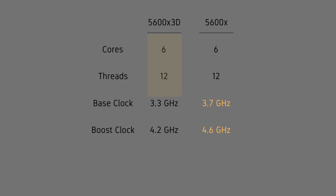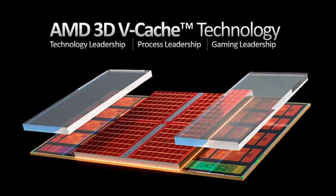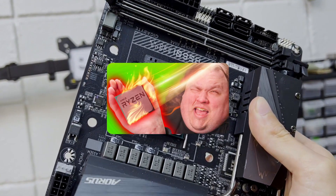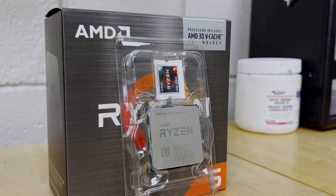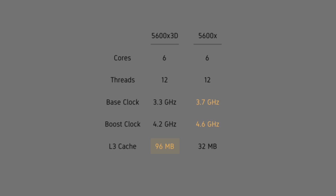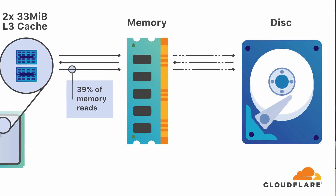At 6 cores and 12 threads, with a 3.3GHz base and 4.2GHz boost, the $230 5600X3D is actually a step slower than the 5600X in terms of clock speed. However, it separates itself with AMD's 3D vCache technology, which gives it a whopping 96MB of L3 cache, essentially reducing the need for the CPU to constantly fetch data from slower caches and RAM, ultimately resulting in improved performance.